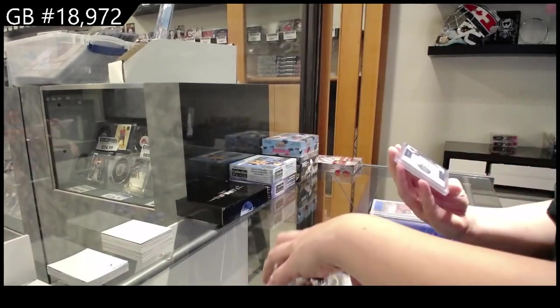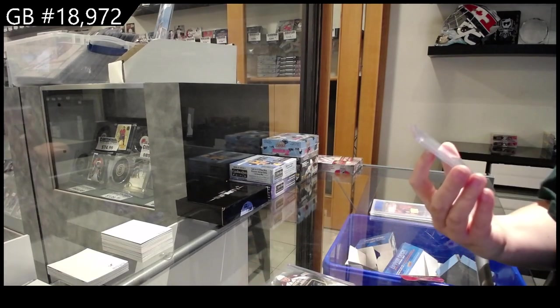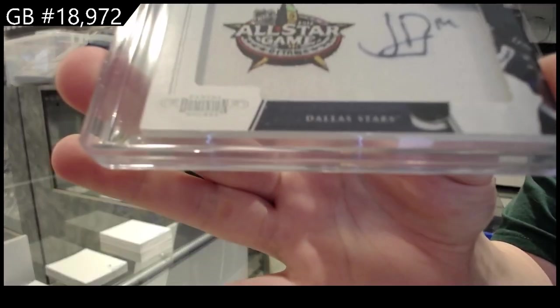We have got number 215, All-Star Jersey Auto from Dominion, Jamie Benn for the Dallas Stars.